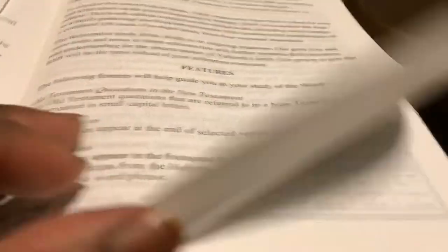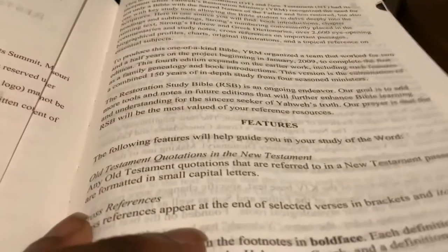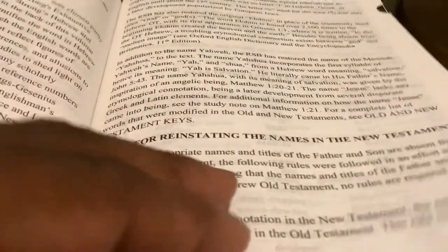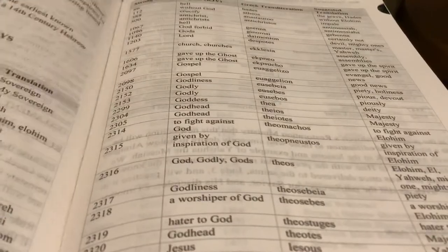The only thing about this Bible that I don't subscribe to is the fact that they don't believe that the Holy Spirit is part of the Godhead.